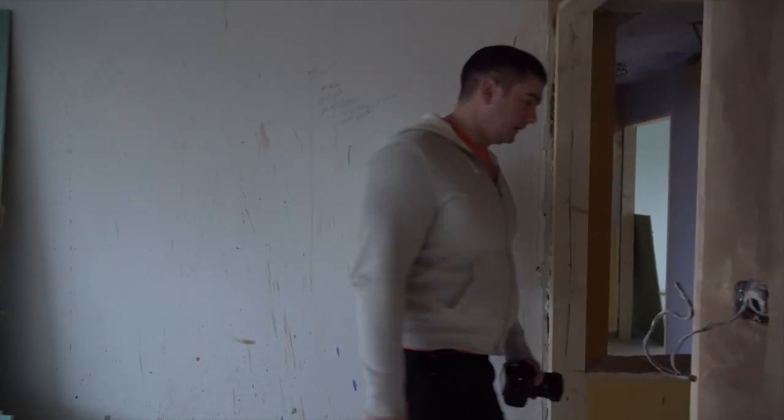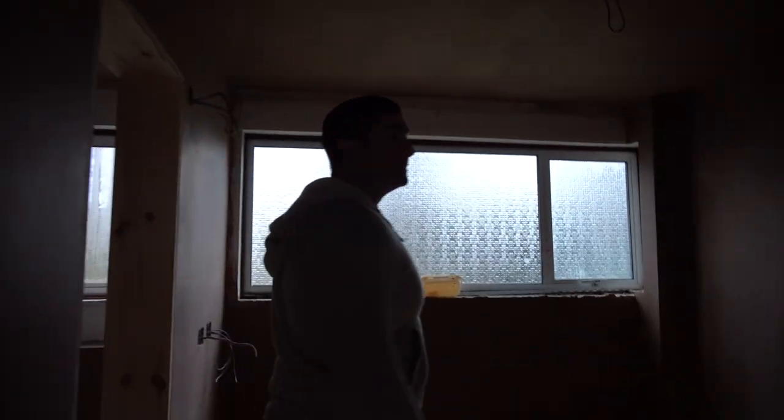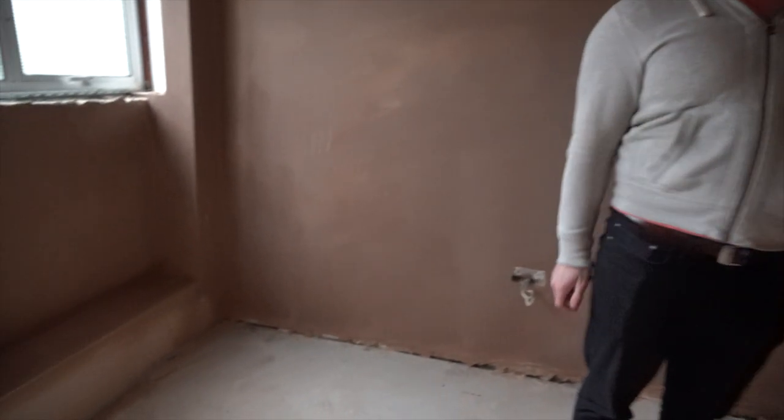Obviously in this weather the plaster probably takes quite a while to dry, so the reason they've done it is to get it sort of drying over the Christmas period when they're not going to be here anyway. So all this plastered, and all the ensuite's been plastered.